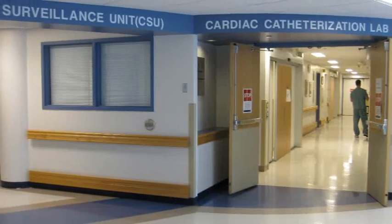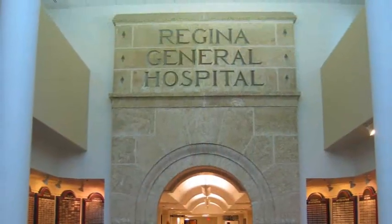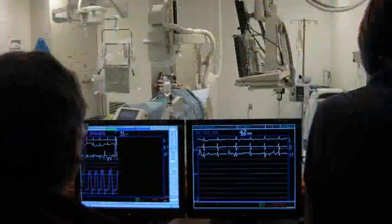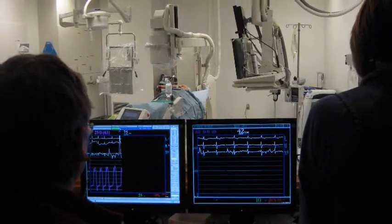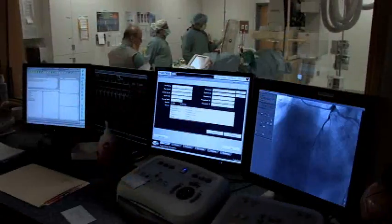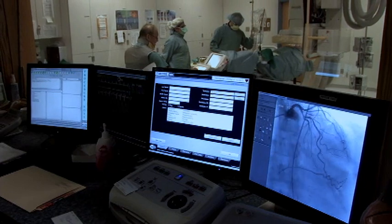If you're going to have a heart problem, you'll want to be in Regina — absolutely. This cath lab and the cardio sciences team here at the general will give you care and treatment that you won't receive better anywhere else. We're very proud of the team and the equipment we've received.